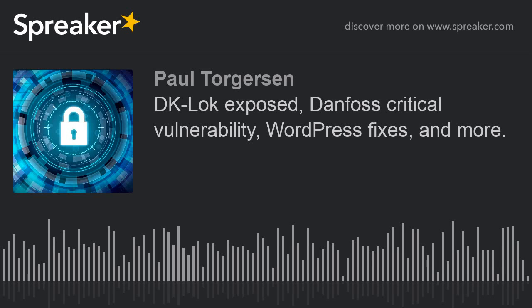Hi, I'm Paul Torgerson. Thank God it's Friday, September 6th, 2019, and this is a look at the information security news from overnight.